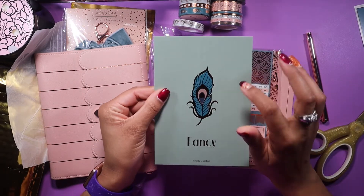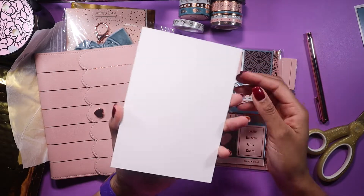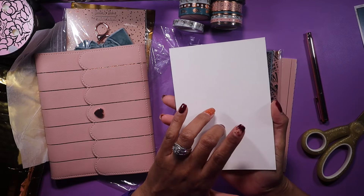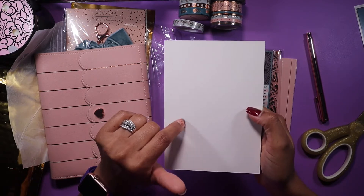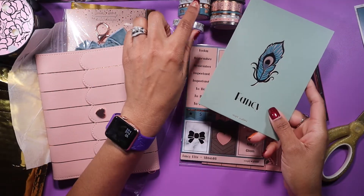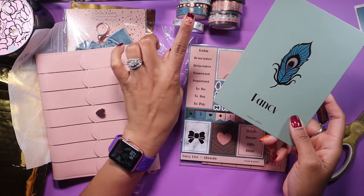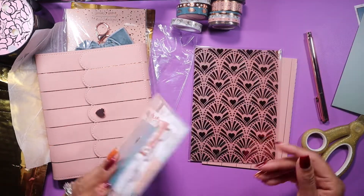I'll move that card out of the way. So this is the journal card — it says 'Fancy' with a cute peacock feather on it, that's pretty, and it's solid on the back. That's marvelous because this would make a perfect landing base for a washi dashboard. If you don't know what a washi dashboard is, I do have a video on that. This would definitely be great for a washi dashboard since it's already white, and using these pretty washi tapes that it came with would be absolutely gorgeous.